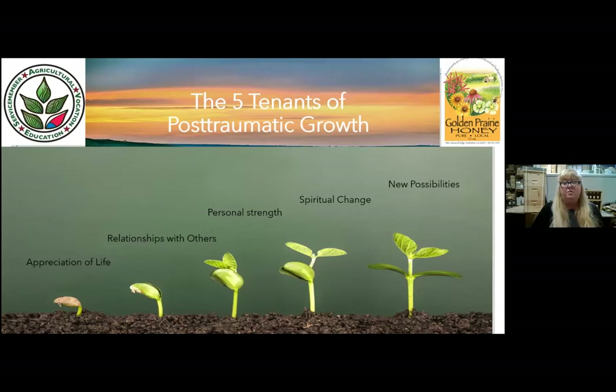Our program and the healing part of it is based on the five tenets of post-traumatic growth. We're finding that our program participants are finding a greater appreciation of life, improving relationships with others, developing personal strengths, having spiritual change, and also new possibilities.